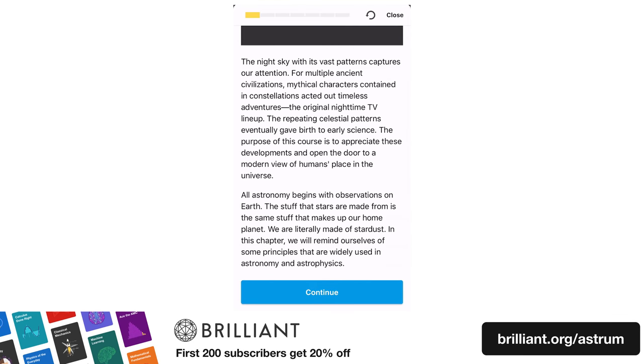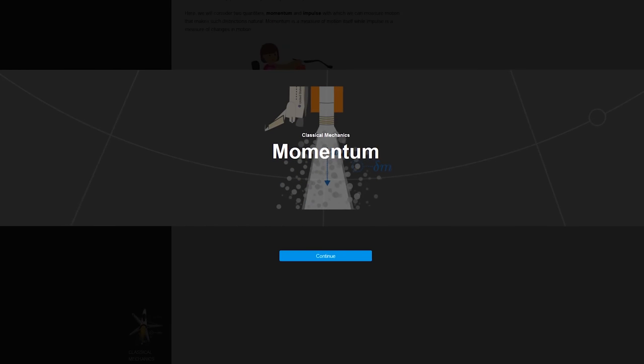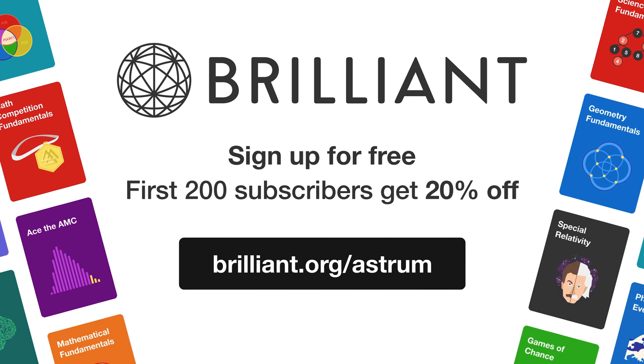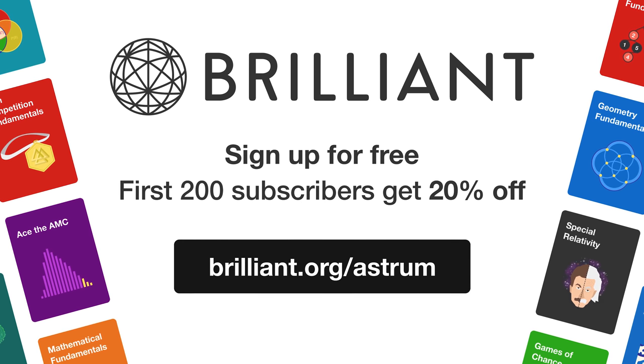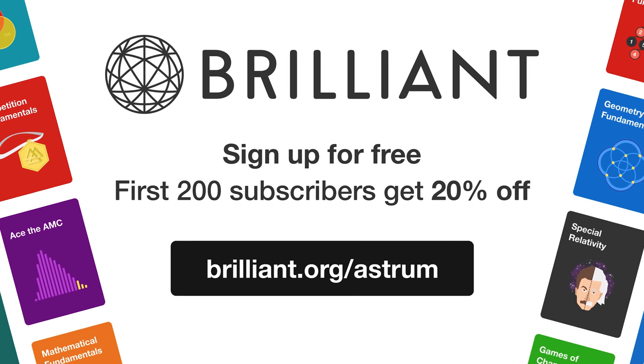These courses are all interactive. You can be like the ancient Greeks, working out the size of the Earth. Use rockets to model algebraic functions, and discover how stars are formed. So if you want to support Astrum, and get unlimited access to all of Brilliant's in-depth math and science courses, you can head over to brilliant.org/Astrum to get 20% off their annual premium subscription.